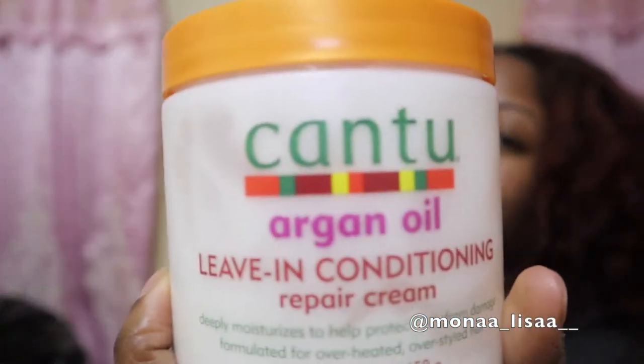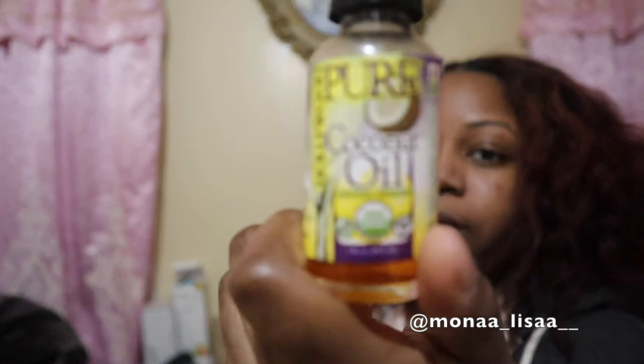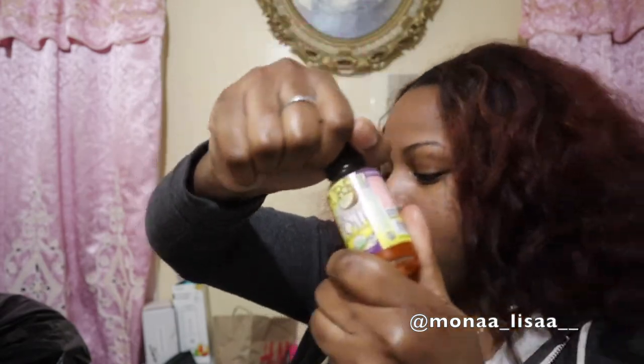Alright, let me show y'all quickly the products I use. I use a leave-in conditioner — right now I'm using Cantu argan oil. My sister doesn't like Cantu but it works for me. As long as it's a cream-based leave-in conditioner, use what works for you. I also use oil — I put peppermint and black castor oil in this bottle because it has a dropper, which makes it easy to apply. The actual oil is Jamaican Mango and Lime black castor oil with peppermint — I just transfer it to the dropper bottle because it's easier.